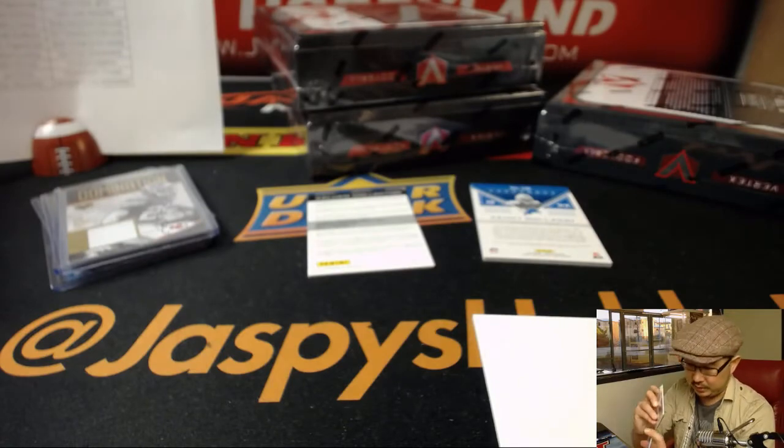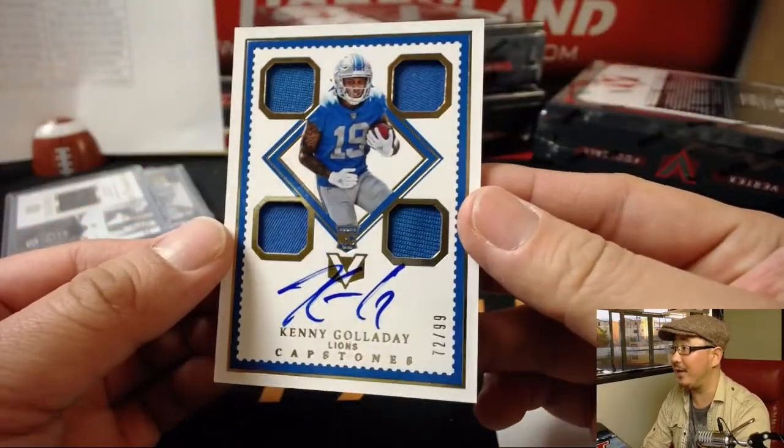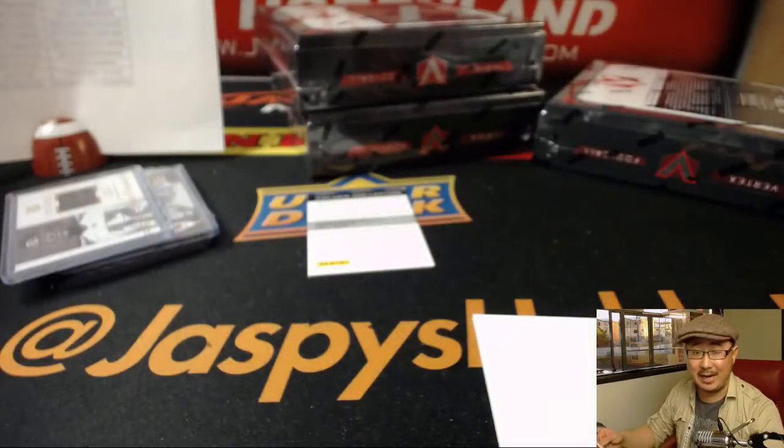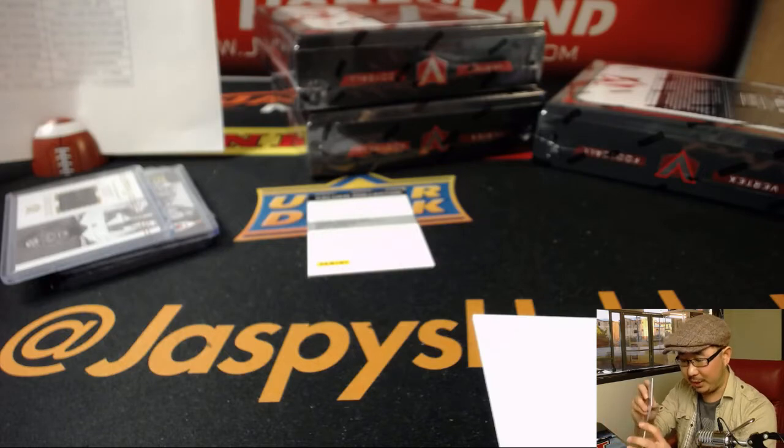Mike Koontz with the Buccaneers. And Kenny G — nice Capstones, Quad Relic and Auto, 72 out of 99, nice on-card. That will go to the Lions — William Lomica, there you go William.